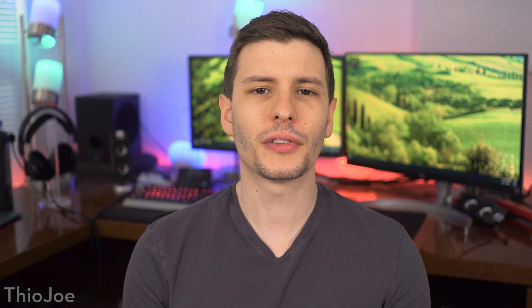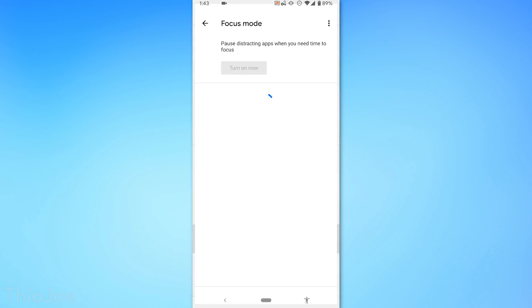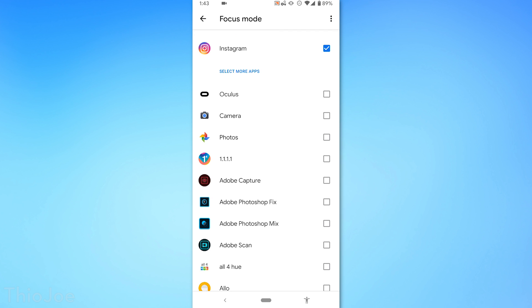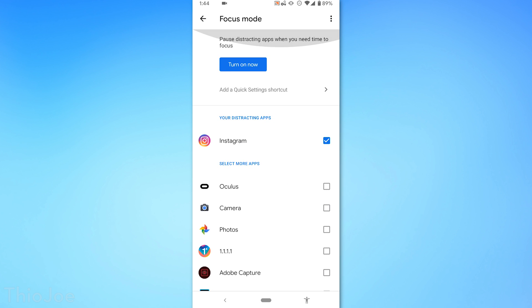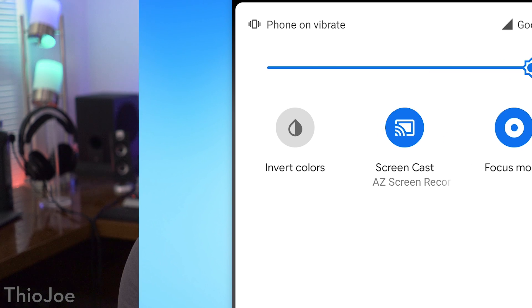The next feature is focus mode, and this is something different than do not disturb. Do not disturb mode just mutes all notifications, whereas focus mode allows you to specifically customize whether you want some apps to be able to show notifications and other apps not to. So you can focus on a certain task — for example, a work mode where you only get notifications from work-related apps like your email.